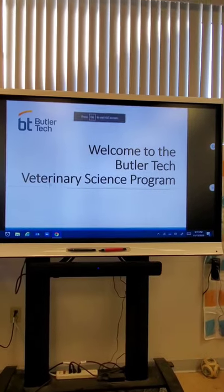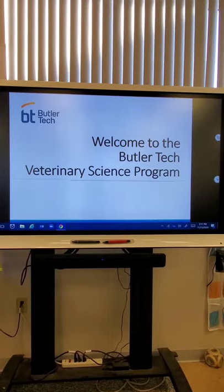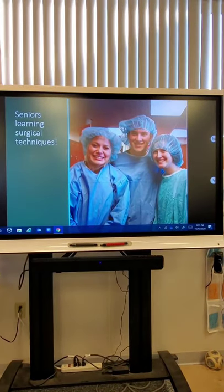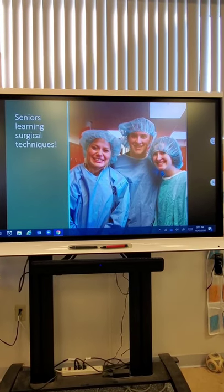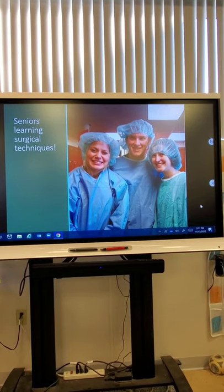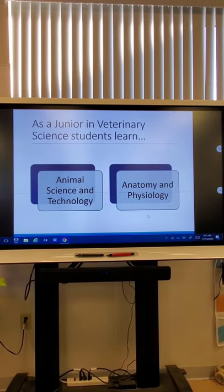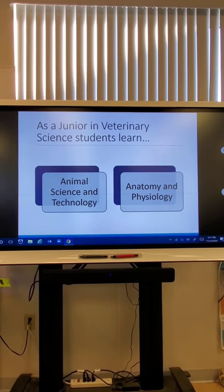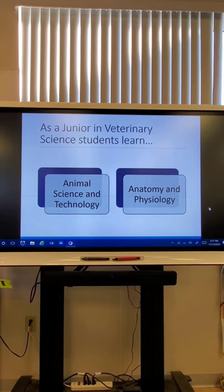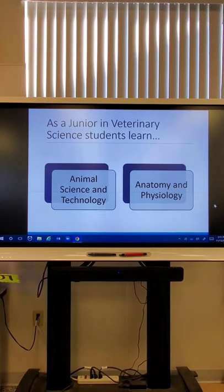We just wanted to run through this PowerPoint with you quickly. It's a welcome PowerPoint that we show during orientations and open house, for parents and students coming to the program to learn about what we offer and how the program runs. In the junior year, students go through two courses: Animal Science and Technology their first semester, and Anatomy and Physiology their second semester. We are just finishing up Animal Science and Technology.